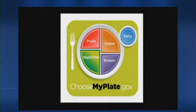The new plate-shaped image splits meals into four colored sections showing how many fruits, vegetables, grains, and proteins you should fill up on. Next to the plate is a circle for dairy.